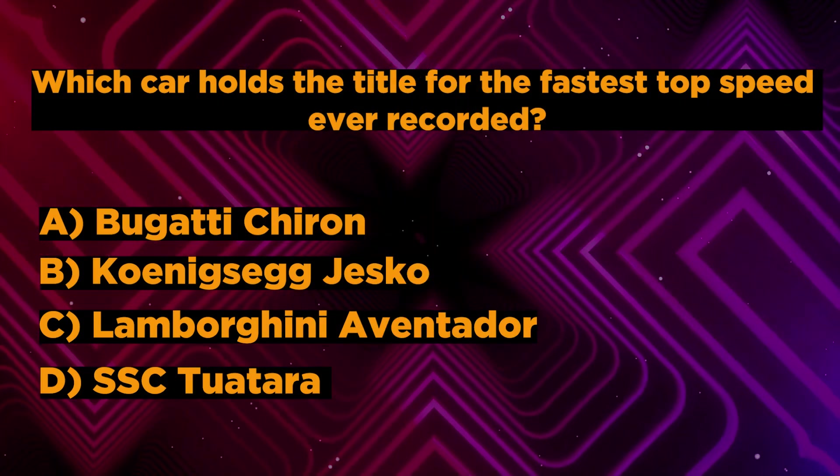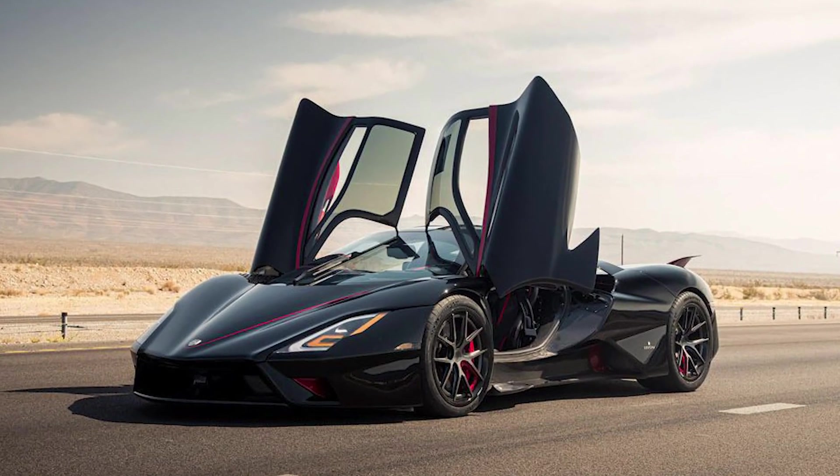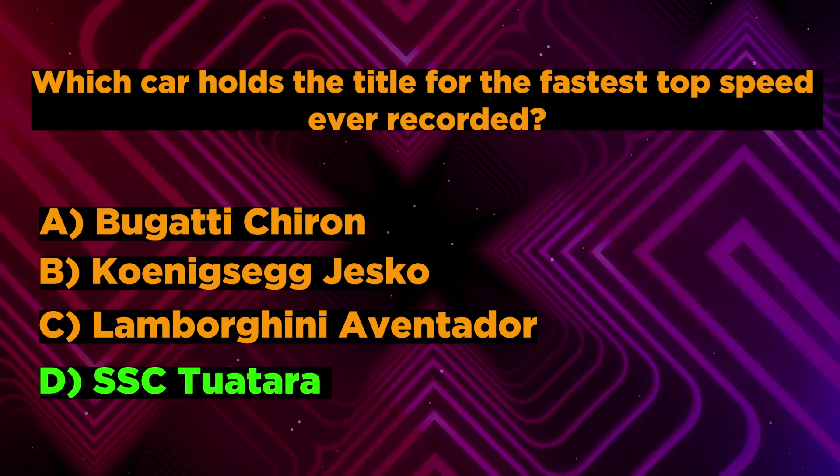What do you think? Correct answer is D. SSC Tuatara. If your answer is correct, then best wishes for you. Let's jump to the second question.